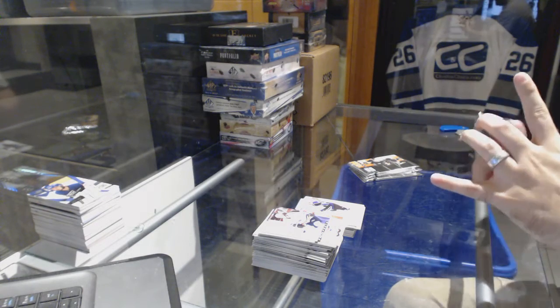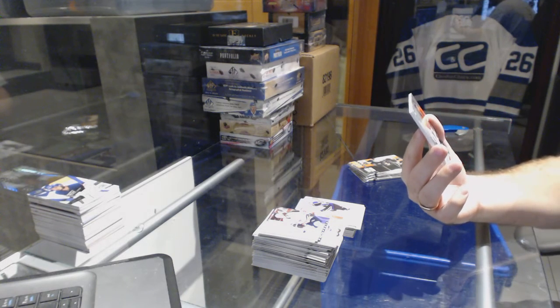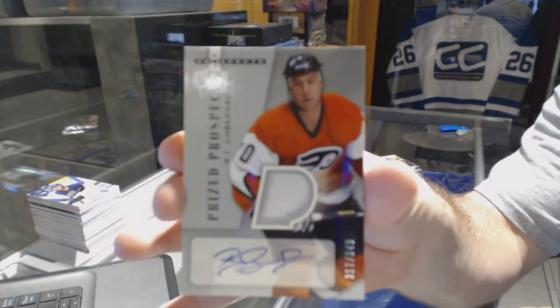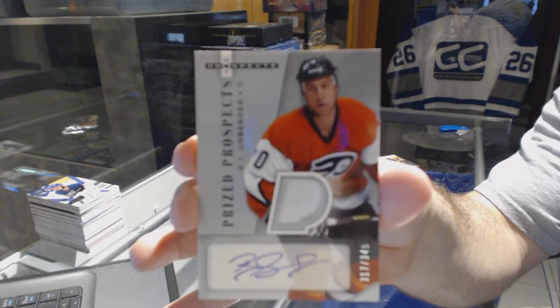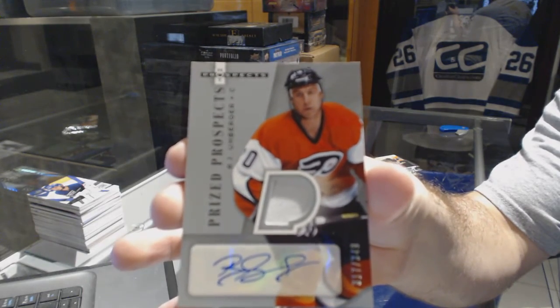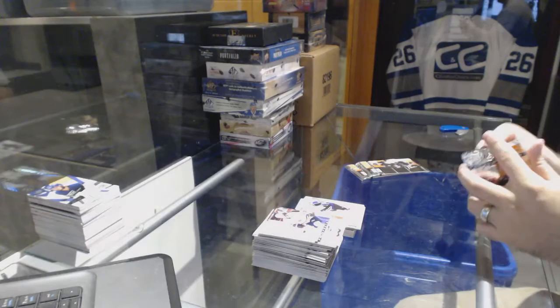We've got a patch! Number 2 of 349 for the Philadelphia Flyers — RJ Umberger. Not Jeff Carter.